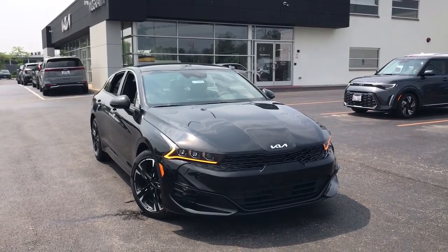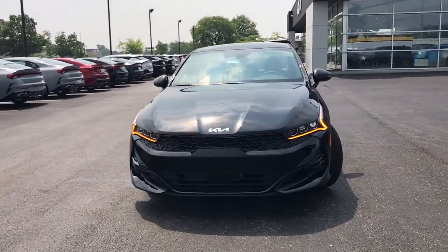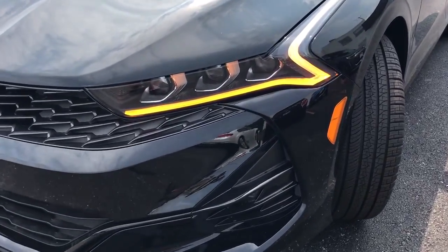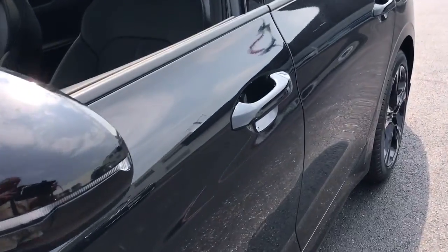You will be amazed by this. 2023 Kia K5. Make the journey all it can be in this stylish K5. Advanced safety features, a roomy luxurious cabin, and sleek athletic lines set this upscale sedan apart from the rest.